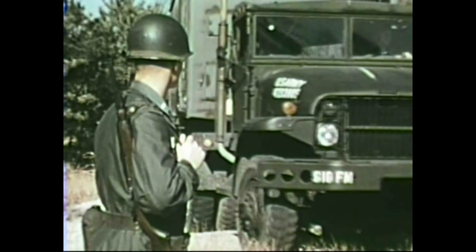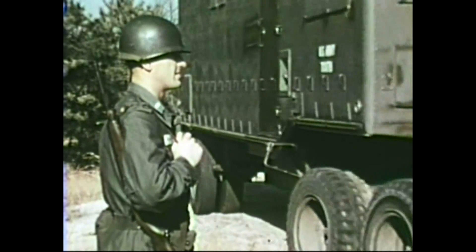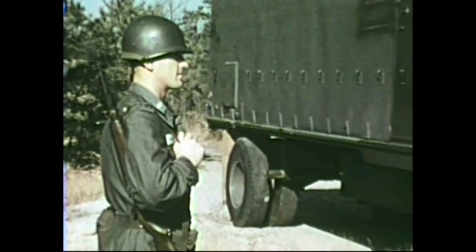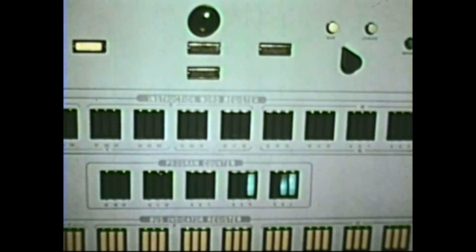What you have seen is the beginning of mobile, high-speed, automatic data processing at all levels of the field army. Field computers such as MobyDick herald another giant step forward in modernizing and strengthening the Army's striking power.